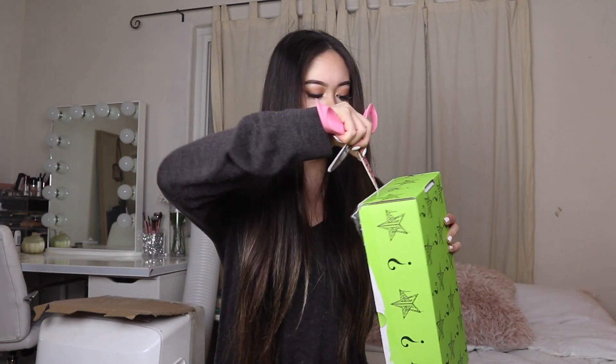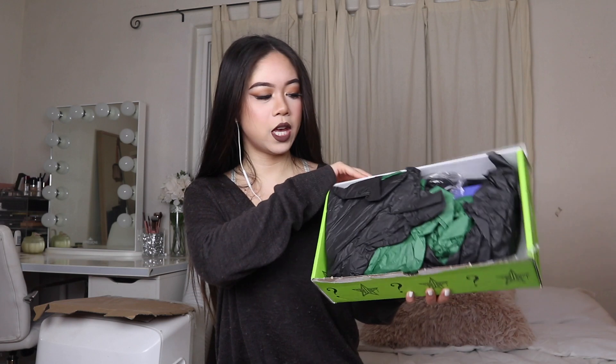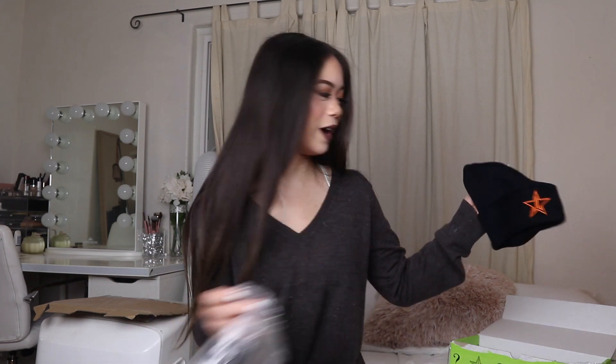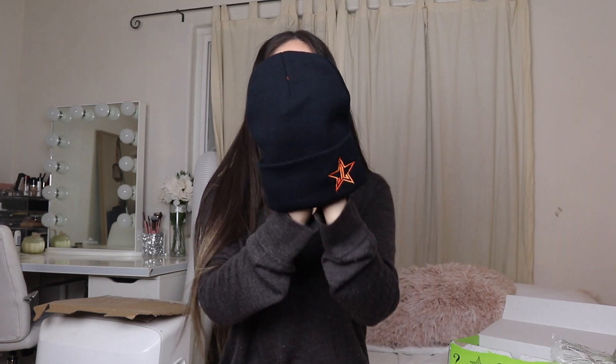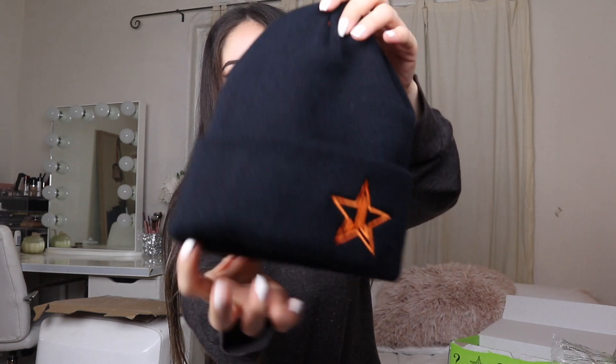I love this box — it's a neon green. It comes with green and black wrapping paper. I'll be honest, I looked at spoilers because I was too excited and just needed to know what I got. First up, I got a beanie! I was really excited for this because I want to wear it with something from the other box. It's black with the green Jeffree Star logo on it — so cute.